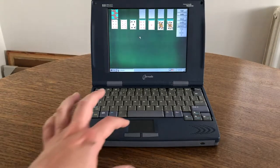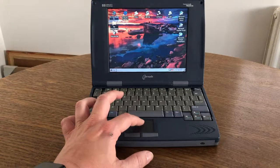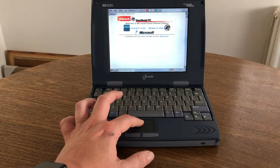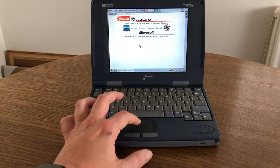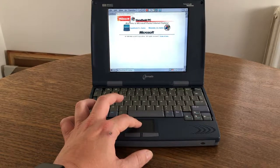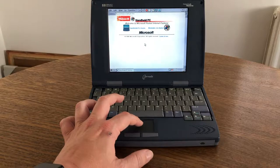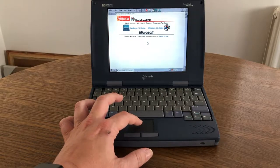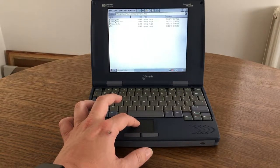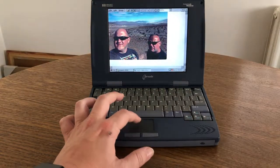I learned to write HTML on my 300 LX, as the built-in Pocket Internet Explorer allowed me to create HTML pages, learn about hyperlinks, and create tables. There was no frame support, no animated GIF support — images could be GIF, bitmap, or the proprietary 2BP format which is a handheld PC-only bitmap format, or JPEG. There was no PNG support. The display is only 256 colors.